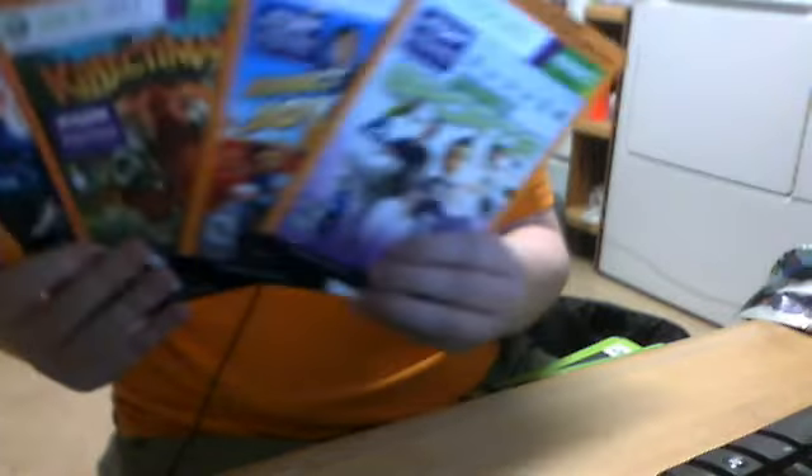All the Kinect shovelware — Dance Central may not be shovelware, but these first three games definitely are: Kinect Sports, Kinect Joy Ride, Kinect the Malls, Dance Central. Dance Central's not really Kinect shovelware because it actually has a point to it. But most Kinect games really have no point. Fable 3.